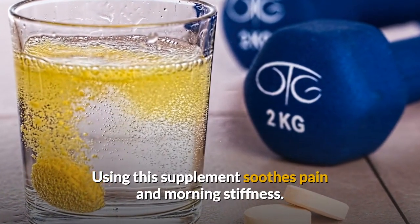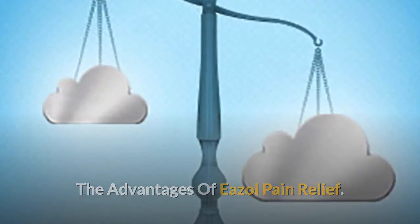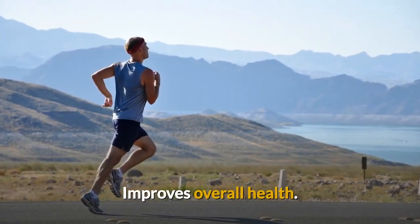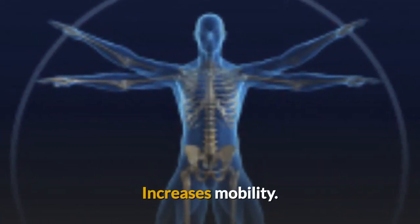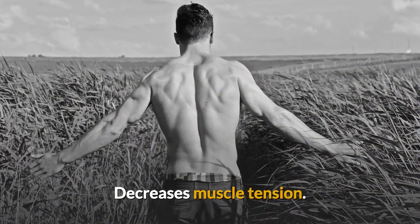Using this supplement soothes pain and morning stiffness. The advantages of Easel Pain Relief include: provides relief for joint pain, improves overall health, reduces inflammation, increases mobility, reduces morning stiffness, and decreases muscle tension.